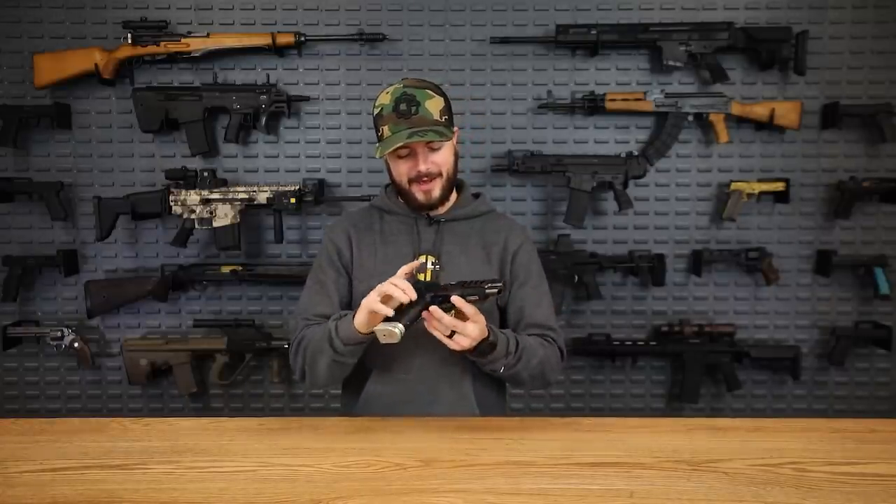Hey everybody, Clint here with Classic Firearms, and we're coming at you guys today with another manufacturer spotlight, this time talking about another one of my personal favorite brands: FN, FNH, FN Herstal — Fabrique Nationale de Herstal. That is such a cool name, but also a really cool manufacturer of firearms.